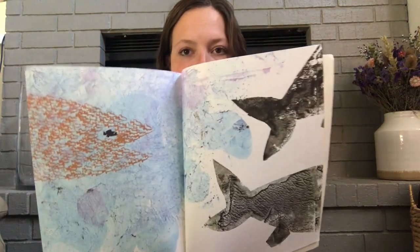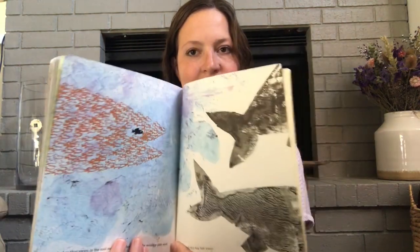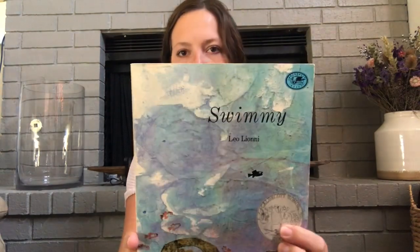And that is the end of our story. That was called Swimmy by Leo Leoni. So since we were talking about pond life this week, I wanted to show you some pictures of a pond that I spent some time at, and I've seen some really cool animals there. I'm going to show you pictures and videos of them in the next few slides.